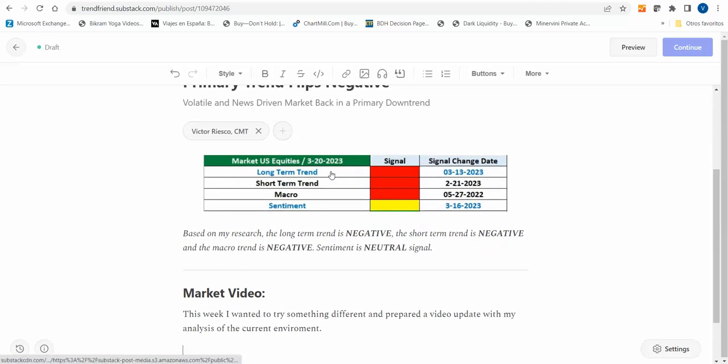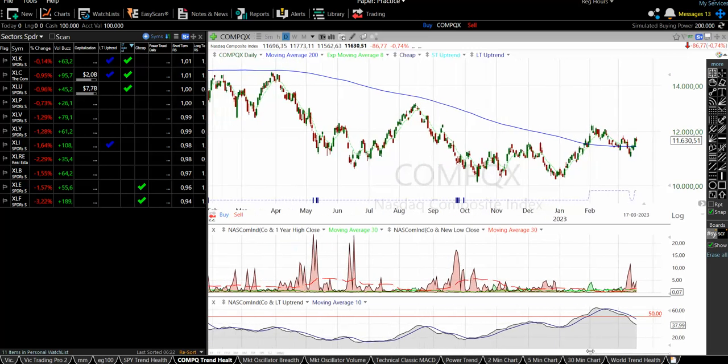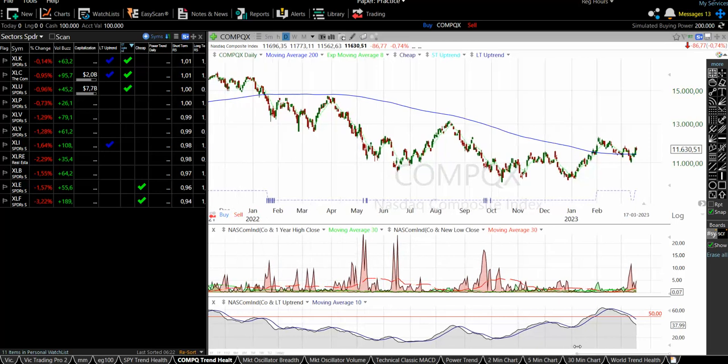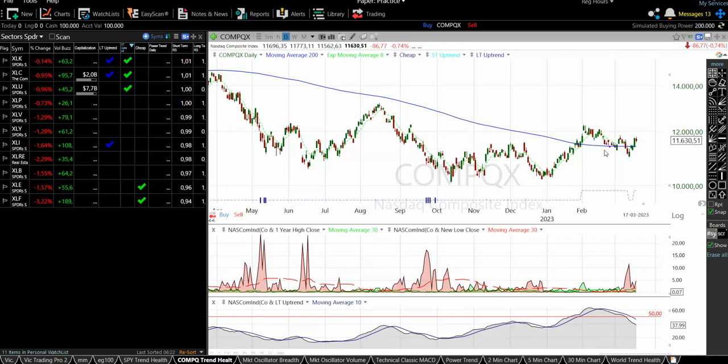Let's look at the long-term trend. This is the Nasdaq Composite chart, which is my main index to gauge the health of the market. We triggered a long-term buy signal in late January — this is the technical buy signal, and this line is heading higher. When it's below the bottom of the chart, that means it's a negative trend. We triggered a positive trend back in late January.